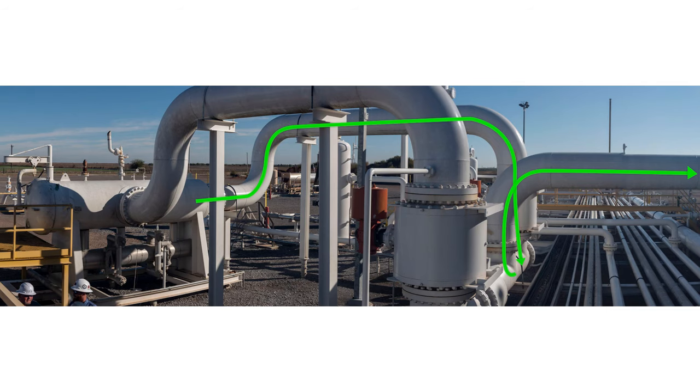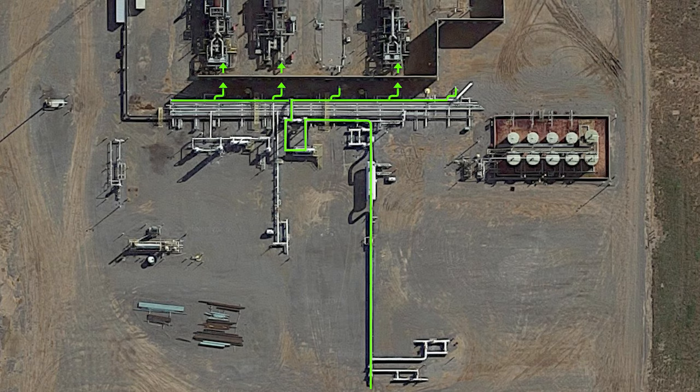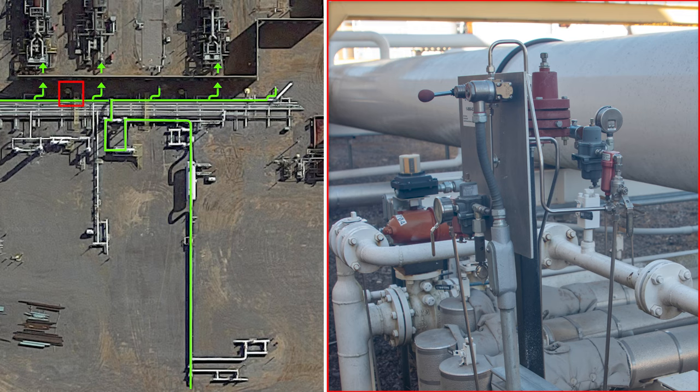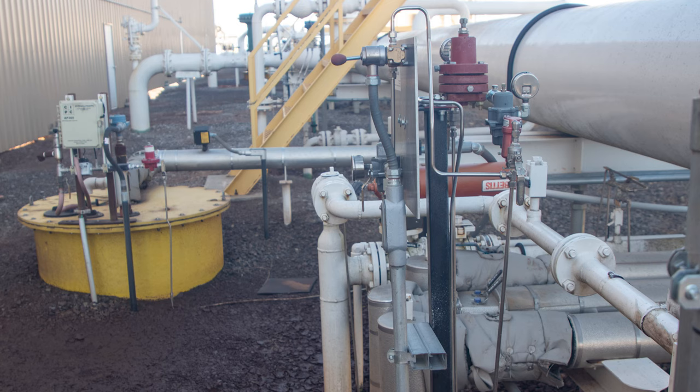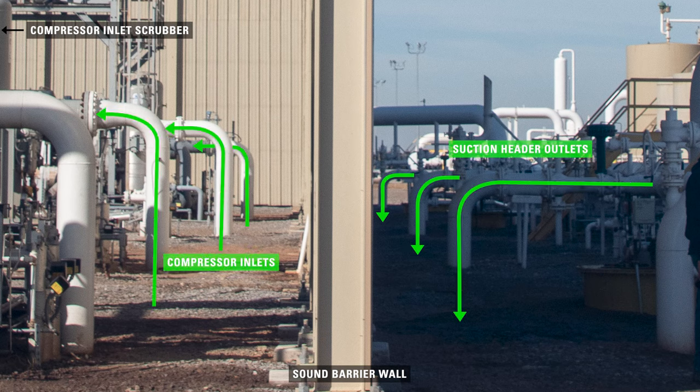The gas then flows into the suction header and into the individual inlets for each compressor. This pilot is monitoring and controlling the suction of the compressor. The compressor operates most efficiently in a certain window of conditions. The suction control valve and the pilot prevent the compressor from going down on high or low suction pressure. After the suction control valve, the natural gas travels through underground pipelines into the inlet scrubber of the compressor, located on the other side of a sound barrier wall.